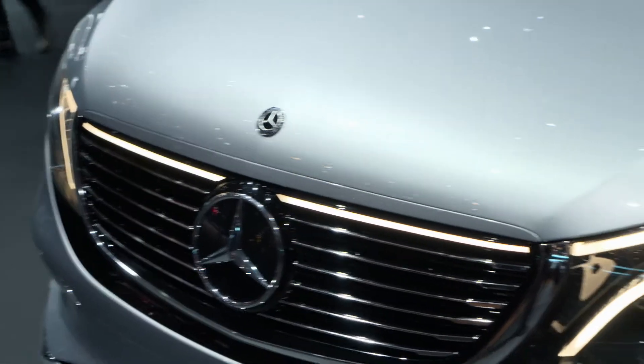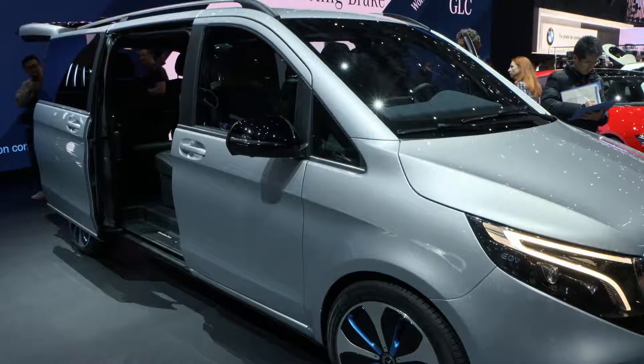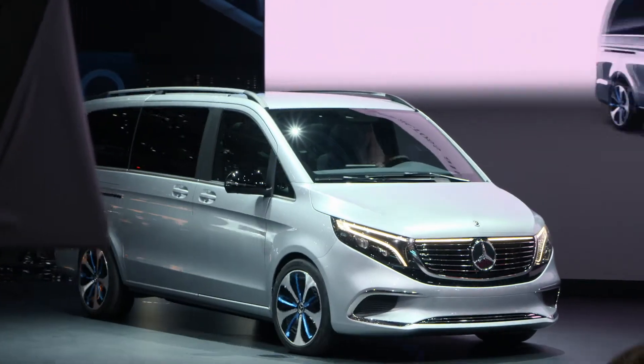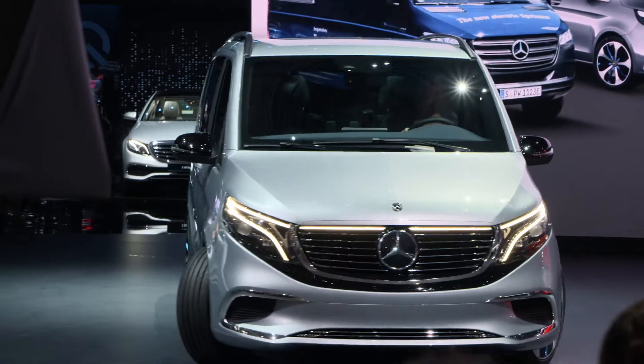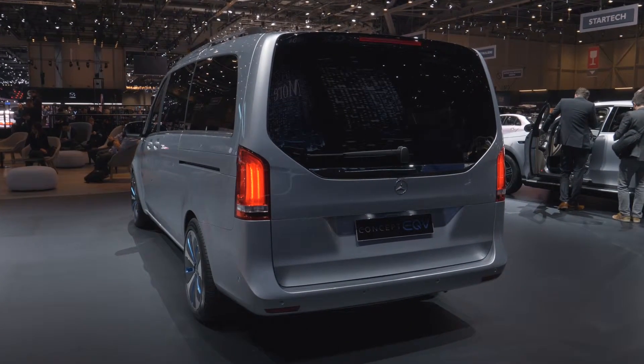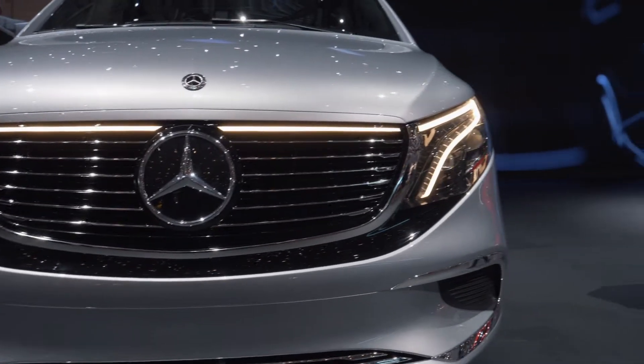In addition to a redesigned front, the V-Class also offers new assistant and safety systems. The new four-cylinder diesel engine OM654, with different output levels, now provides the power. The top model, the V300d, features 176 kilowatts or 239 horsepower of maximum output.